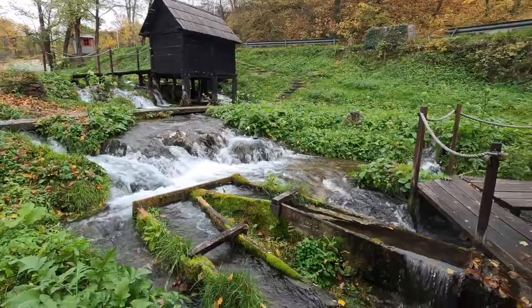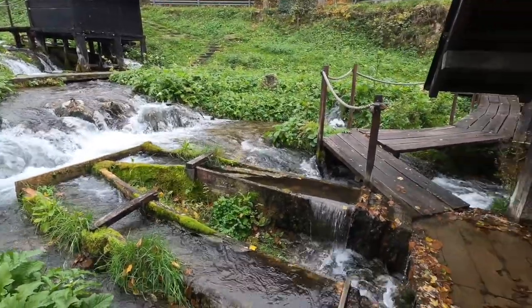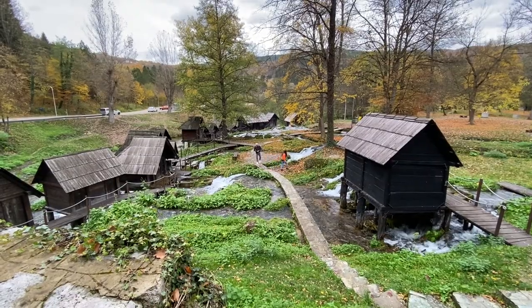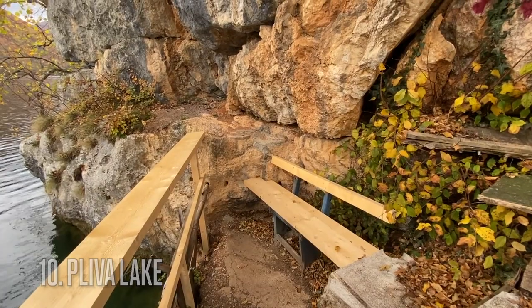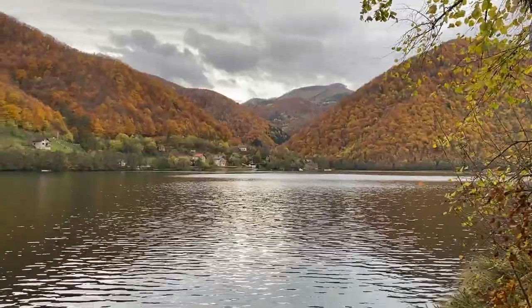It takes about an hour to walk out to these water mills from town, so we decided to take a taxi — only a 12-minute ride, and it cost just 10 to 11 marks including our tip. Very inexpensive even by taxi. Just footsteps away from the water mills is Pliva Lake, where you can sit and enjoy the view of the Bosnian hills.